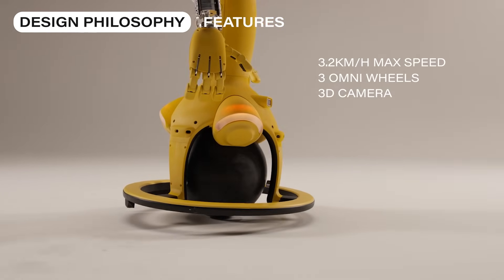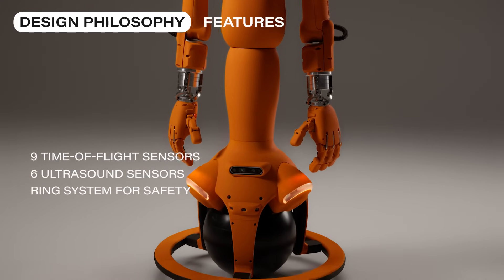The rolling globe was chosen for its reliability, with fewer motors, less risk of breakdowns, and lower energy consumption.